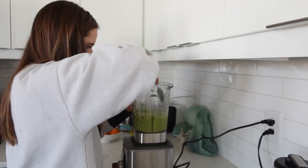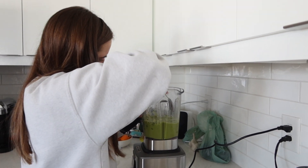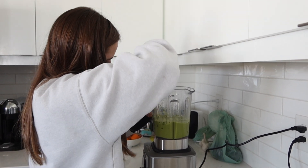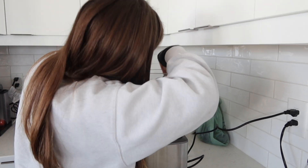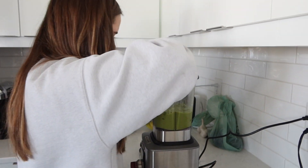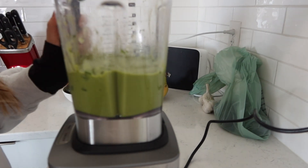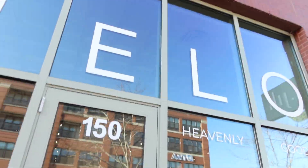This is my sister Anna making her Feel Well smoothie. She's literally one of the most knowledgeable people about health and wellness — her account is insane, it's Feel Well by Anna. I'll link it down below along with my Instagram so you can get the details on this green smoothie, which looks so good.